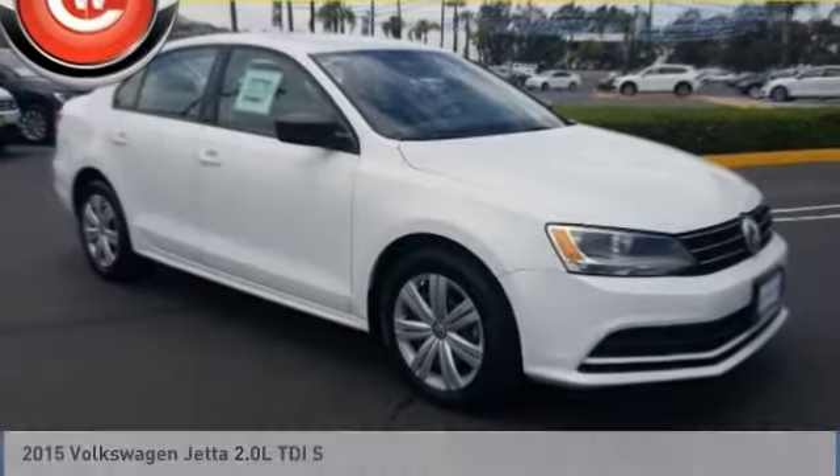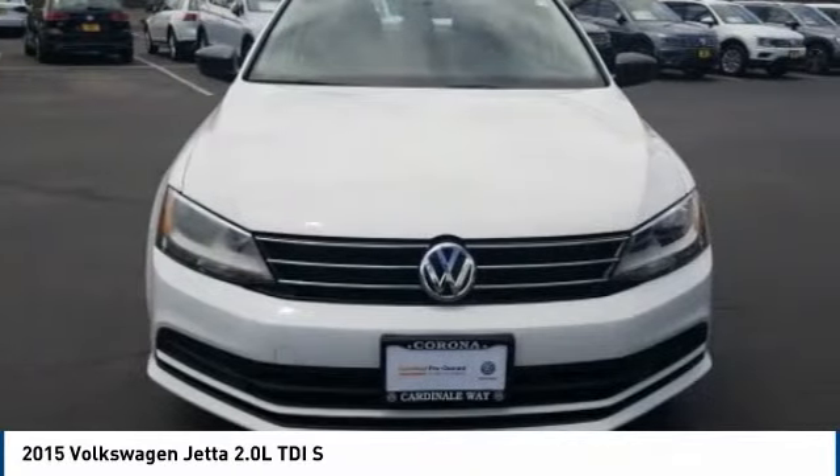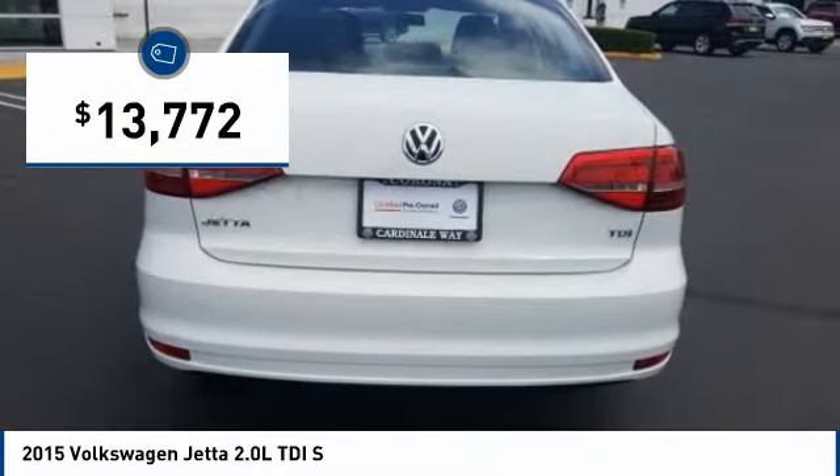Make a great choice today with the 2015 Jetta. The Jetta is a premium car that is family-friendly with a great price, agile and confident handling. The Volkswagen Jetta is priced below $15,000.